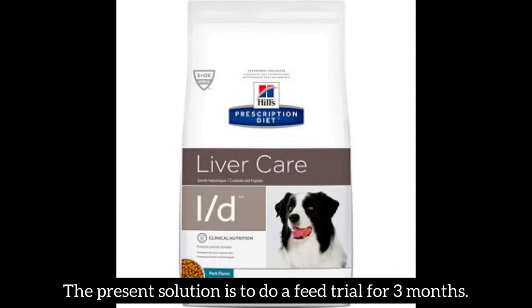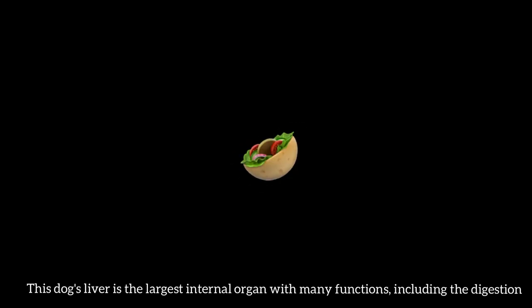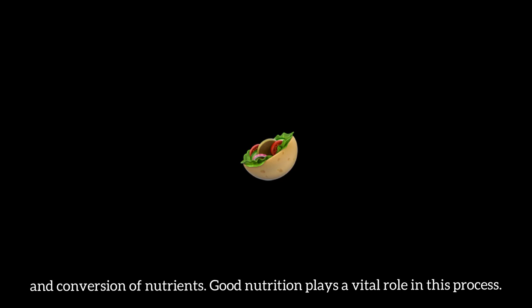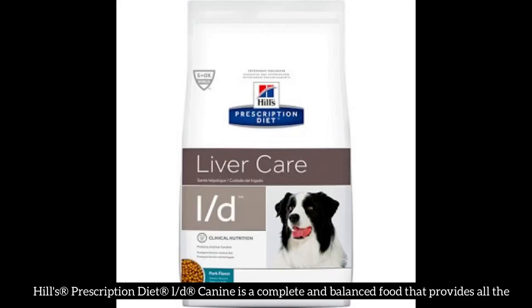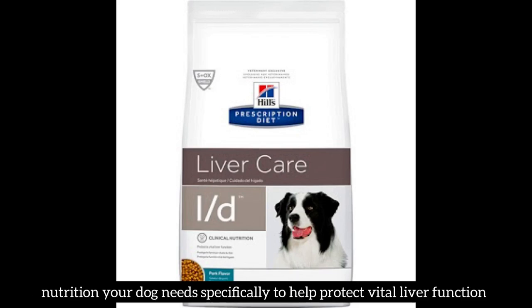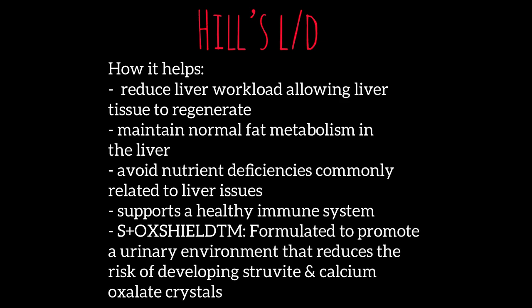The present solution is to do a feed trial for 3 months. The therapeutic diet Hill's LD is recommended as the dog has liver disease. This dog's liver is the largest internal organ with many functions, including the digestion and conversion of nutrients, and good nutrition plays a vital role in this process. Hill's Prescription Diet LD K9 is a complete and balanced food that provides all the nutrition the dog needs to help protect vital liver function, reduce liver workload, allow liver tissue to regenerate, and more.